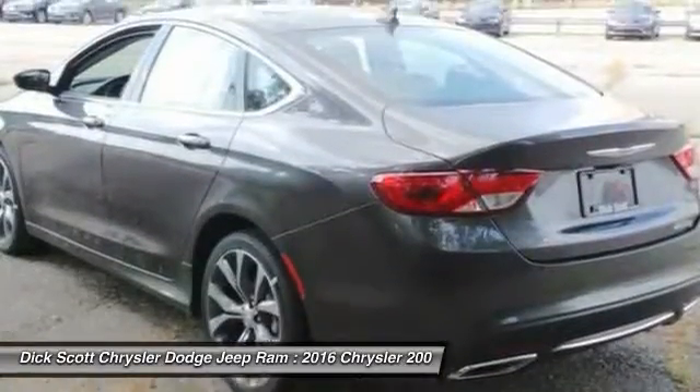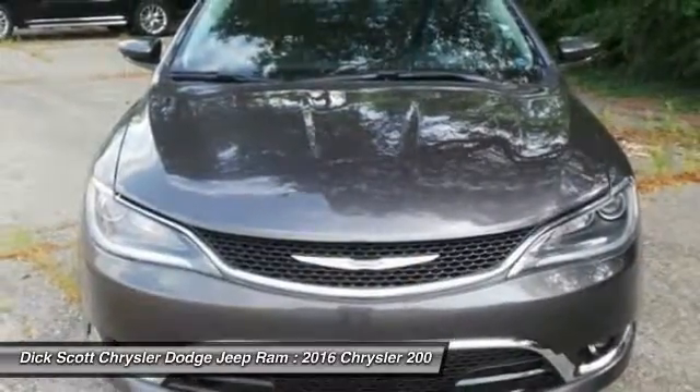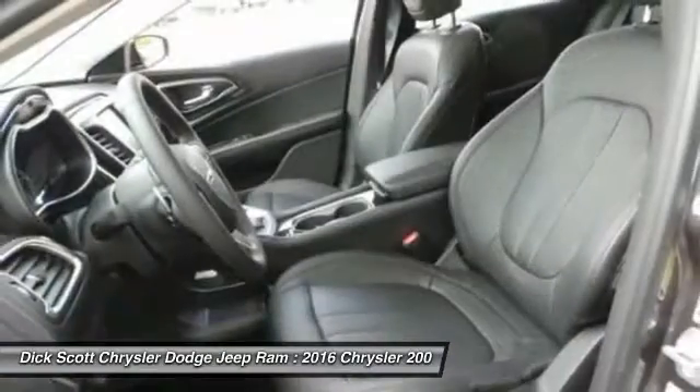Here are some of this vehicle's great options: traction control, power passenger seat, air conditioning, dual airbags, alloy wheels, power steering, four-wheel disc brakes, universal garage door opener, fog lights, and compass.